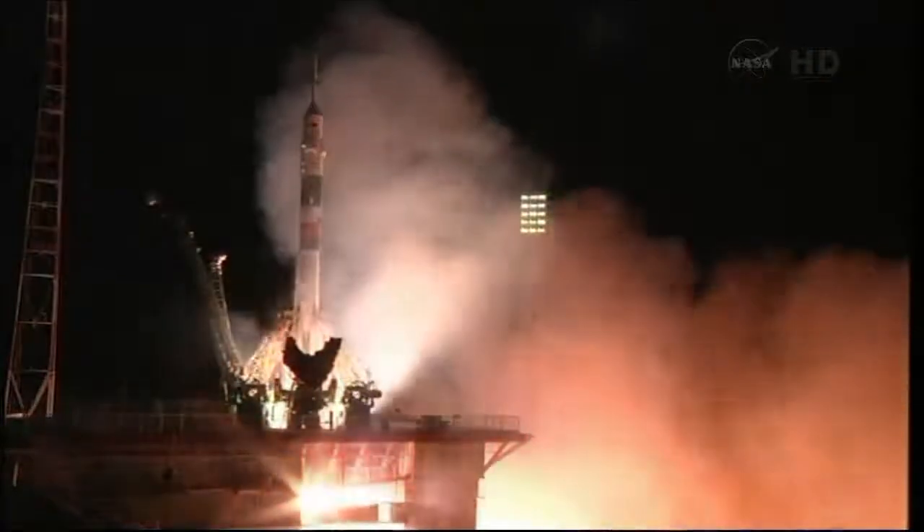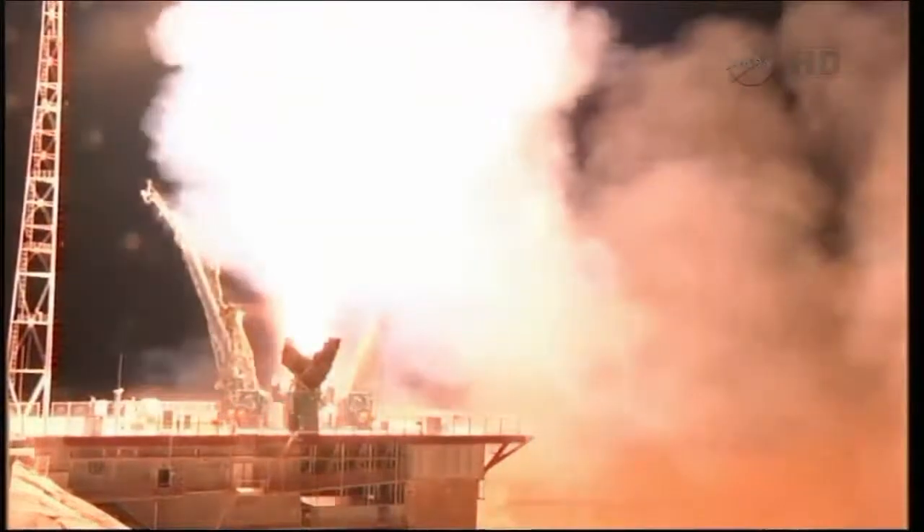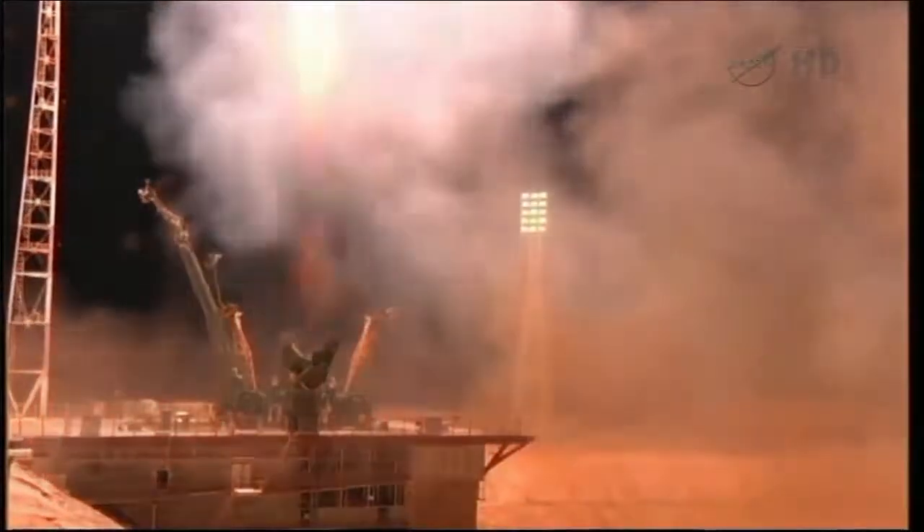And liftoff. Liftoff of Karen Nyberg, Fyodor Yurchikhin, and Luca Parmitano on a six-hour ride to the International Space Station.